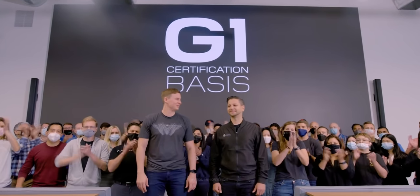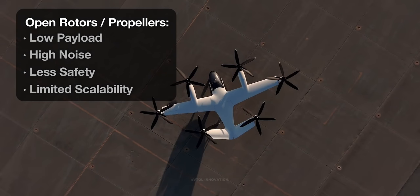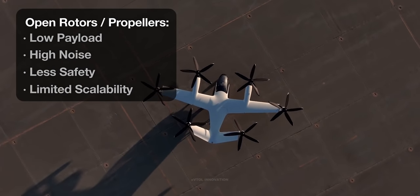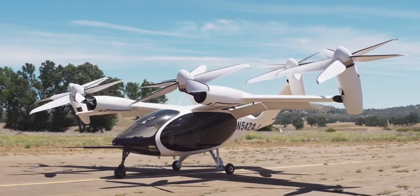In the future, however, these companies could be facing real market application issues related to payload, safety, noise, and scalability. In this video, I will analyze the main advantages of ducted fans over unducted propellers.